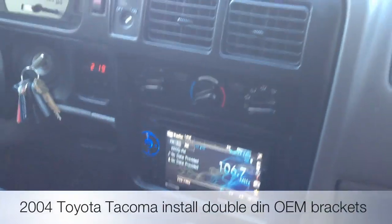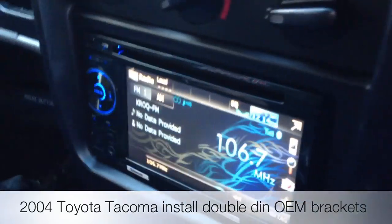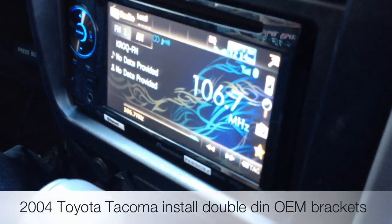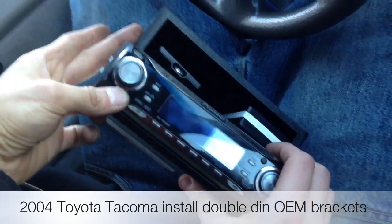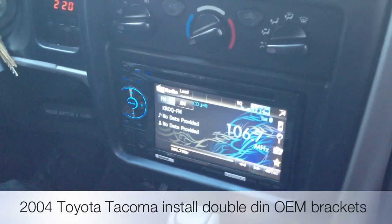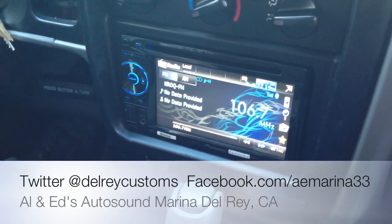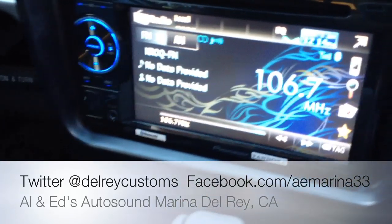We're here in a 2004 Toyota Tacoma. Obviously most Toyotas use Double Dins, so this is going to be your better, easier solution than doing an old-style single din with a pocket. Not only does this look OEM and fill in the whole OEM opening, but it is a better candidate, and considering the cost has gone down on Double Dins nowadays, it's the way better route.